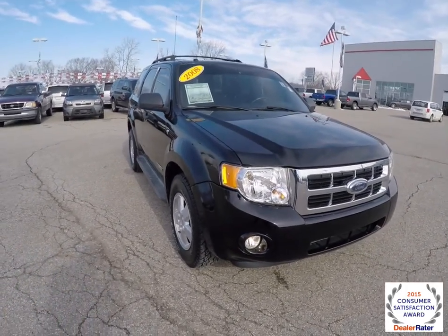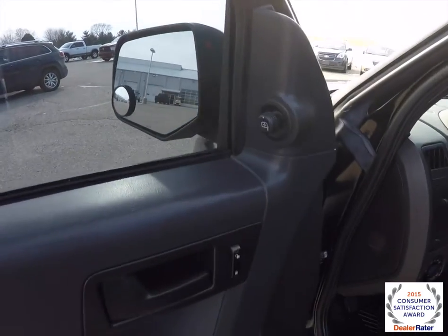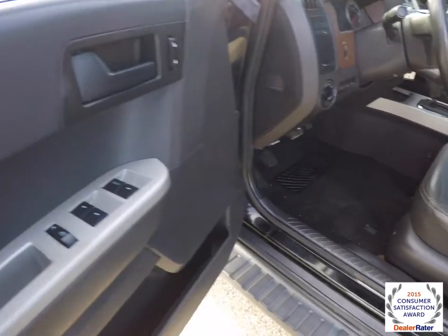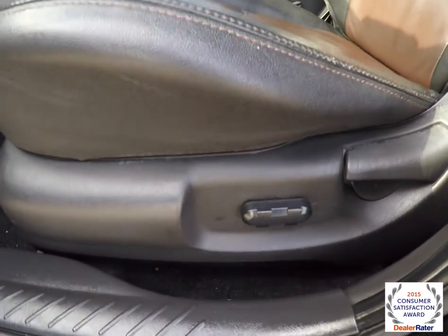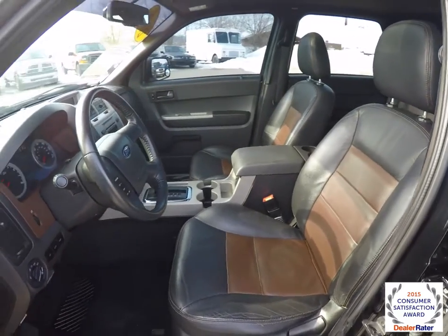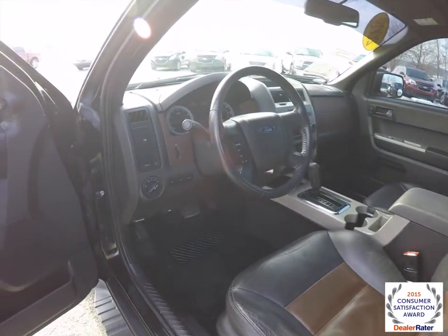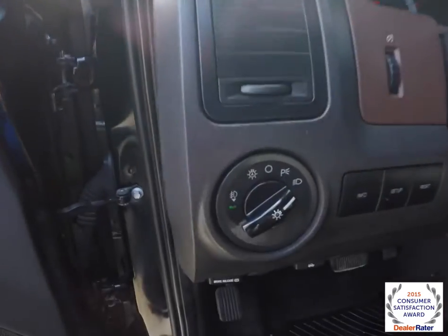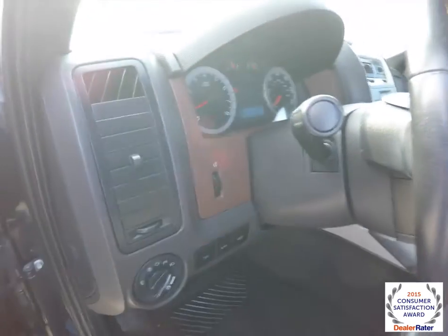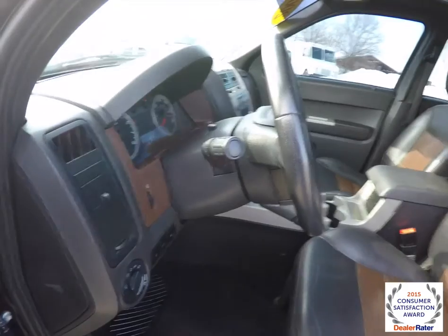Let's go ahead and take a look at the interior. So inside we have power mirrors, power windows, and power door locks, satin silver trim, six-way power driver's seat with manual seat back adjust, automatic headlamps with fog lamps, trip computer controls, and a leather-wrapped tilt steering wheel with audio controls and cruise control.